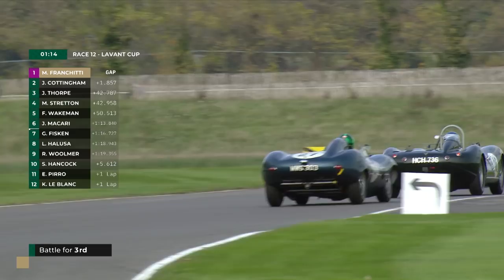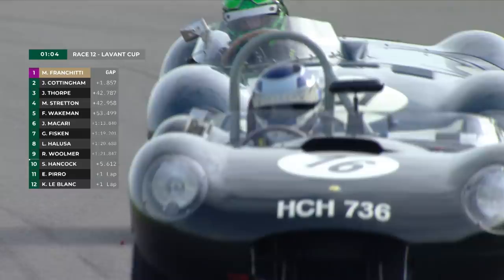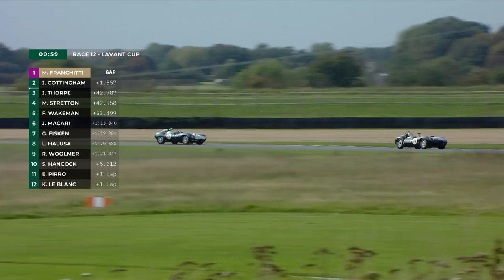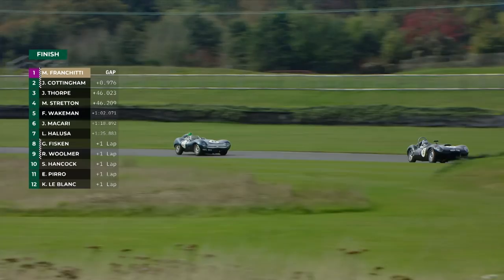Turns right, heads left, now through the second element of St Mary's. You see the front wheels twitch left and right as the driver makes the inputs to keep the car in exactly the direction it needs to be. Nose to tail under braking for Lavant Corner — Stratton turns right, tails wag as the power kicks in on to Lavant straight. And that is seemingly where Phil's sports racing car has the advantage. Second across the line, James Cottingham. And what about third? Here they are — they're not done yet.